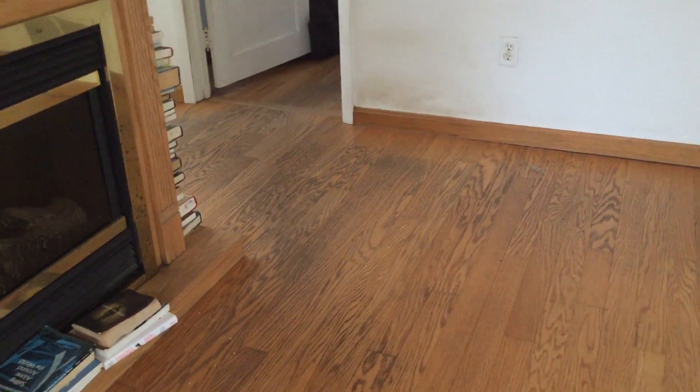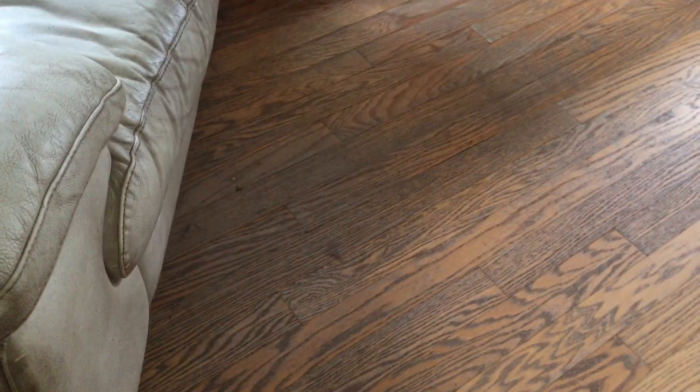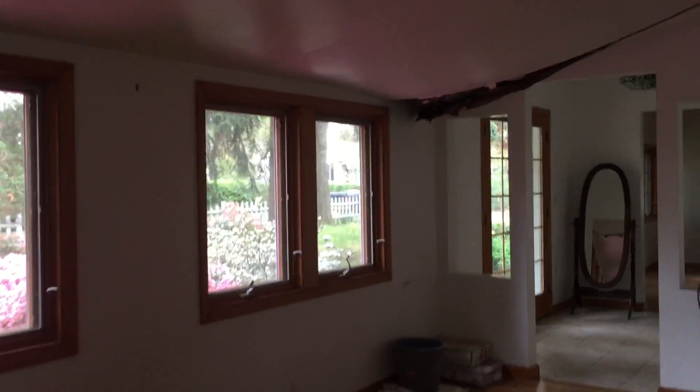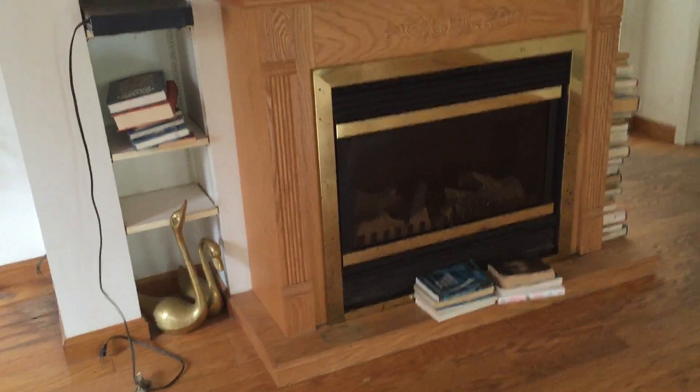Have to double check the utilities — is this well and septic? Looks like there's something here. Nice and quiet back here though.